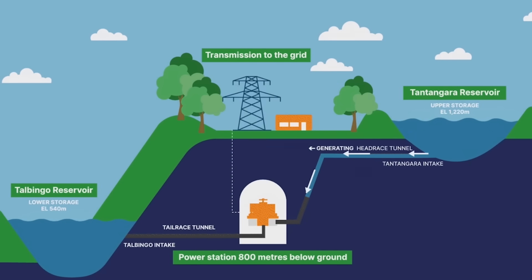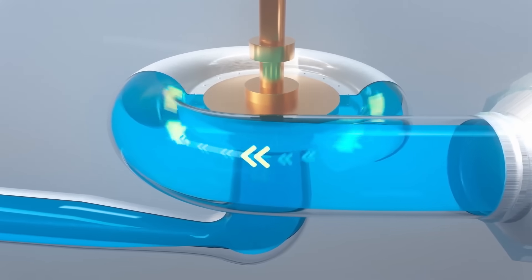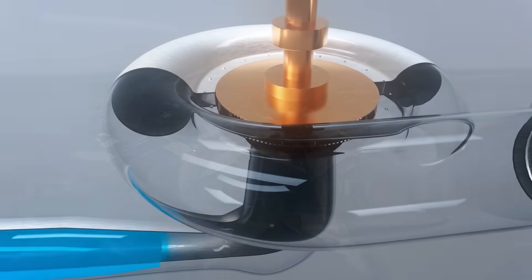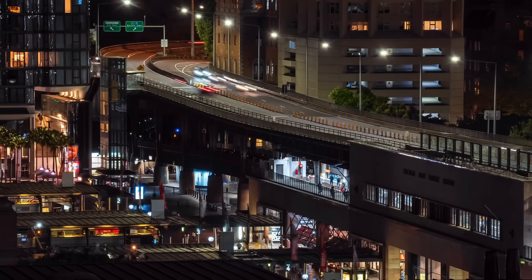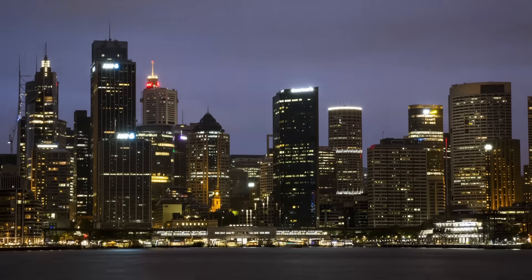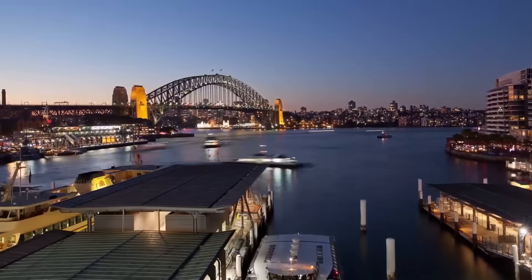Later, when more electricity is needed, the water is released to flow back downhill through the tunnels. As it rushes down, it spins giant turbines, generating electricity that can be sent to homes and businesses. This stored energy can power hundreds of thousands of homes for days, even when the sun isn't shining or the wind isn't blowing.